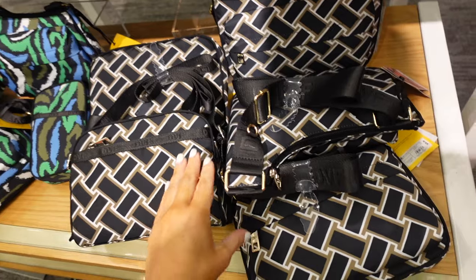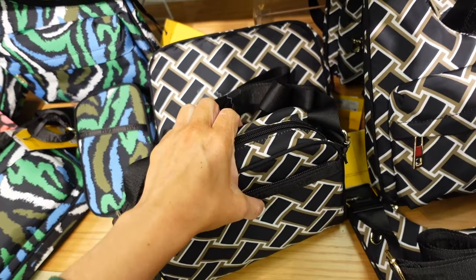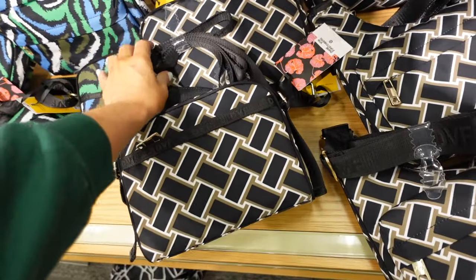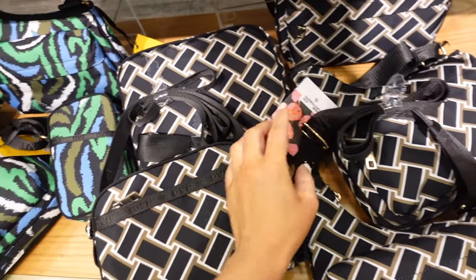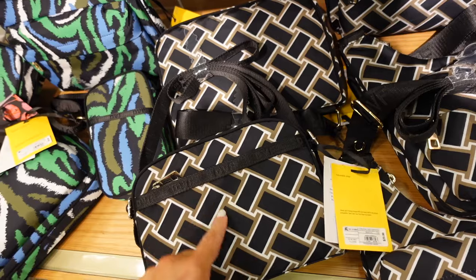A few new pieces we didn't see in the last video from the Diane von Furstenberg collection. I'm seeing some new bags — this one has a top zipper, a little front pouch, and a nylon material. They also have this one that's cut for the shoulder. They also come in this zebra multicolor. This one is $20 and this one is also $20.